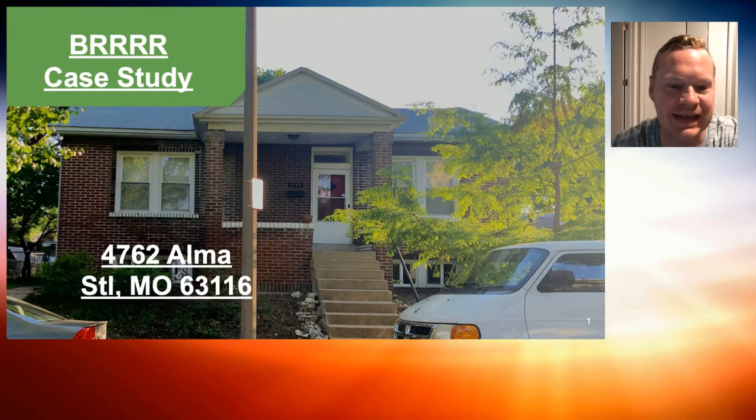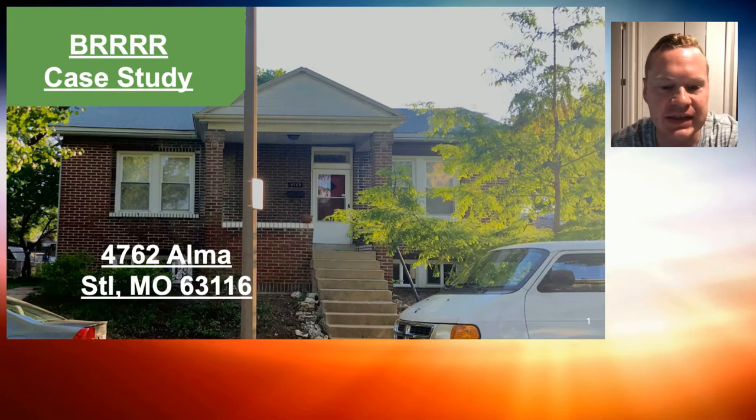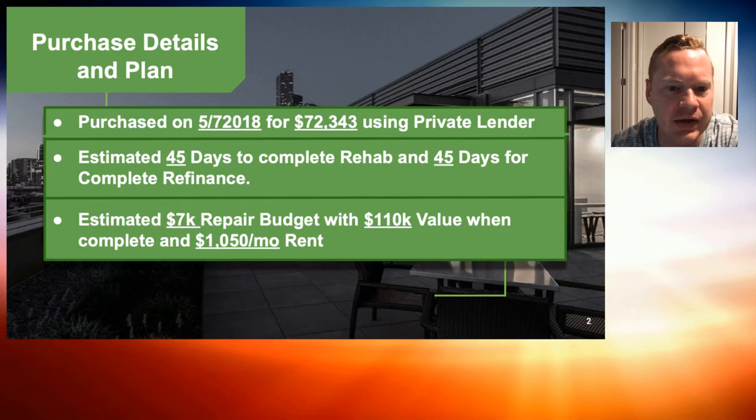Hey guys, Mike Slane, the Discount Property Investor, doing a quick BRRRR example here on a property we purchased at 4762 Alma. This is a fun one — we purchased it in a more downtown area, so normally we're doing a lot of Florissant and North County properties, but this one was a one-bedroom.